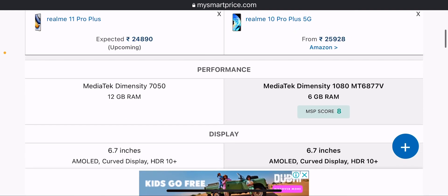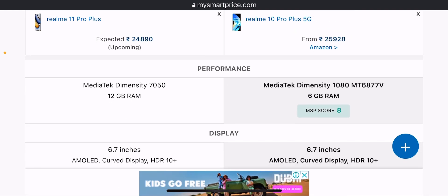Let's talk about performance. The Realme 11 Pro Plus 5G will come with the MediaTek Dimensity 7050 with 12GB RAM. The Realme 10 Pro Plus 5G will come with the MediaTek Dimensity 1080 with 8GB RAM. So you will get better performance with the Dimensity 7050.